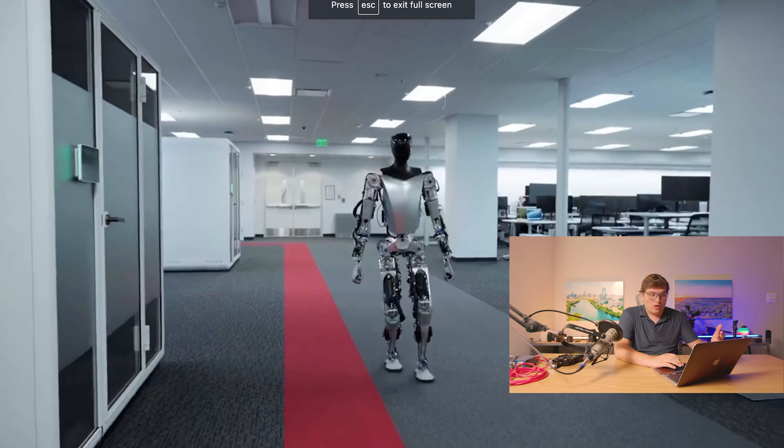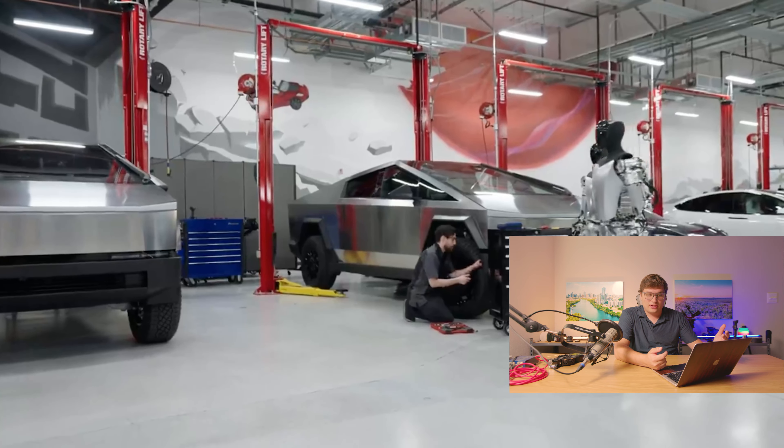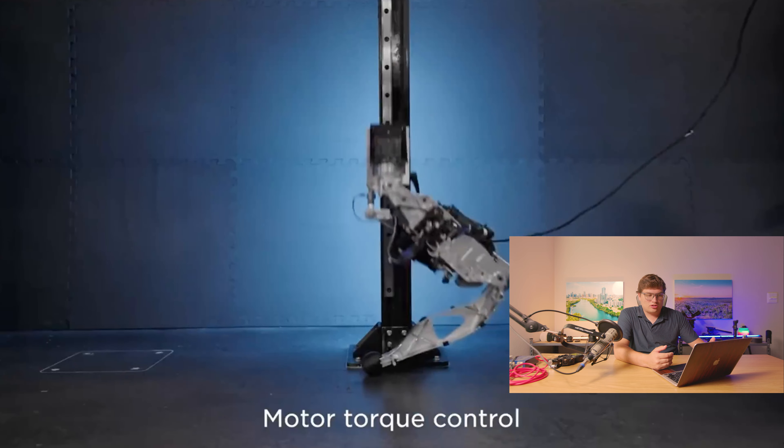Jumping straight in — there were so many AI robots shown off this week. Starting out, if you remember, Tesla a few years ago released that they were going to be making their own humanoid robot, possibly selling it to other people and using it in their own factories for things that robots just currently can't do as well as people.